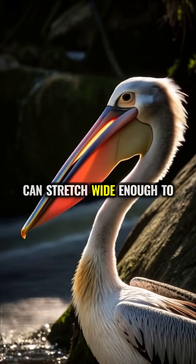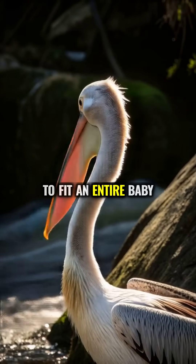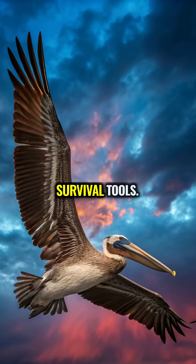A pelican's throat pouch can stretch wide enough to hold up to three gallons of water, enough to fit an entire baby alligator. That's not just a weird-shaped beak — it's one of nature's most surprising survival tools.